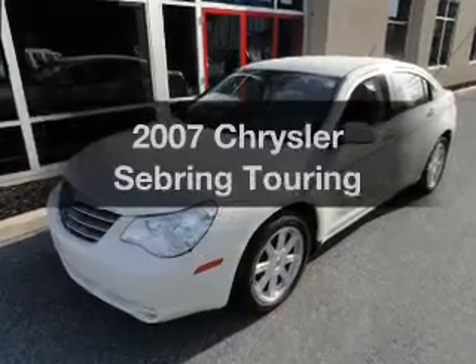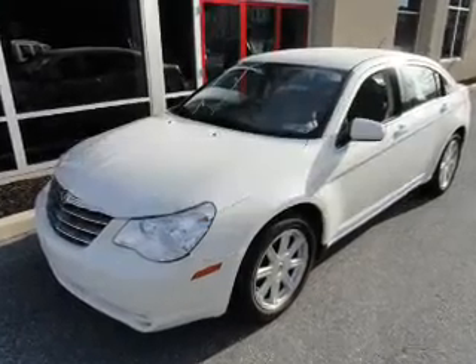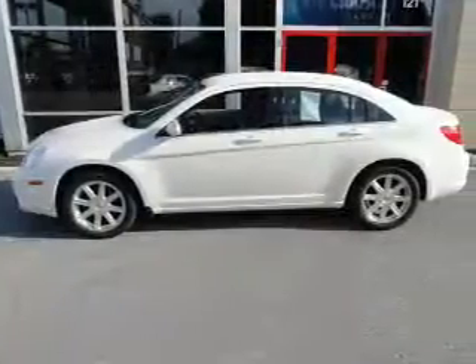Get noticed in this 2007 Chrysler Sebring. If you're looking for a first-rate auto, this one could be yours today.